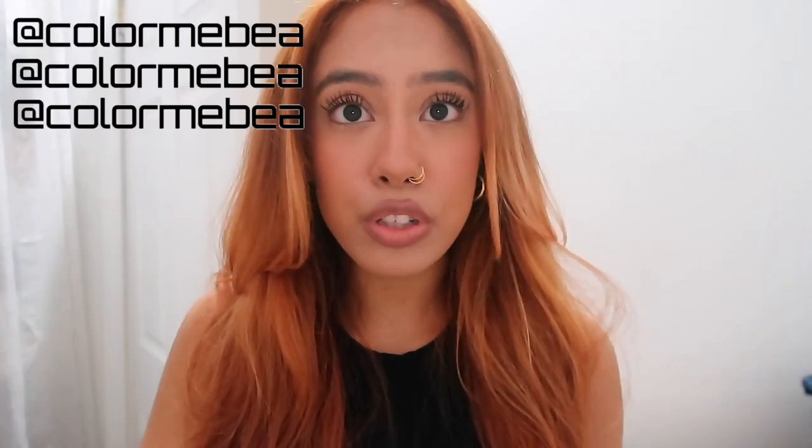Thank you guys so much for watching this hair vlog. If you liked this video, please give it a big thumbs up. I love how my hair turned out and I love my hair stylist so much. If you don't follow her already, go follow her on Instagram — she's literally the sweetest human ever. Book her if you want color, for real. Please make sure to give this video a big thumbs up, do not leave without subscribing, and do not leave without clicking that bell. Thank you, Louise, I love you. I hope to see you in my next video. Bye!